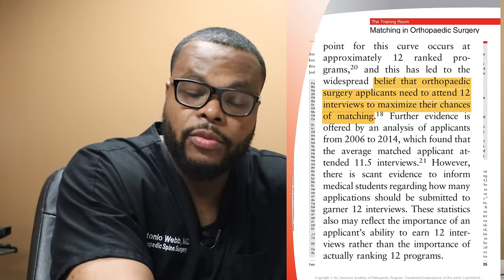The key number of interviews to target is 12. The article states that orthopedic surgery applicants need to attend 12 interviews to maximize their chances of matching. I've known some students who interviewed at 18 places and didn't match, but 12 is a solid target. I went on about 14 interviews.